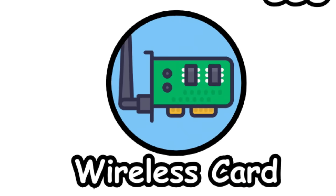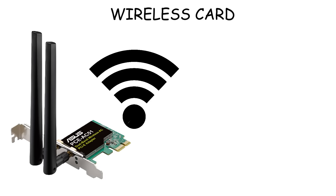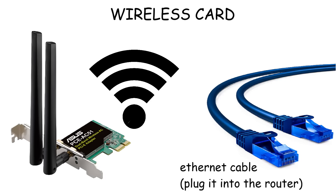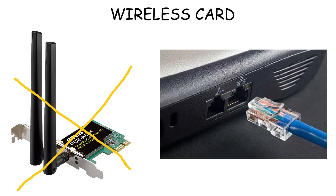Wireless Card. The wireless card is a small component that allows a computer to connect to Wi-Fi networks without the need for a physical Ethernet cable. If a computer doesn't have a wireless card, it can only connect to the internet through a wired Ethernet connection.